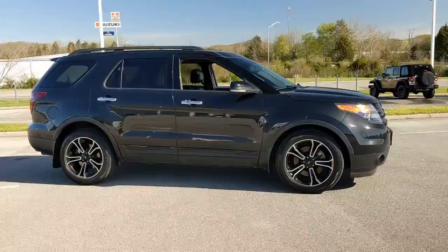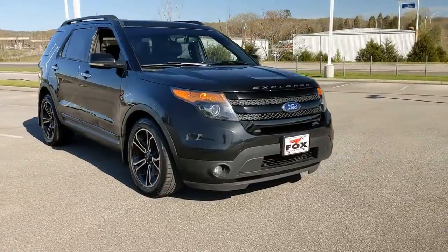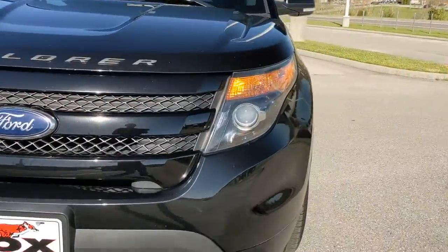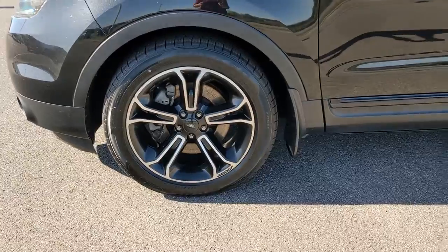Heated driver's seat, third-row seat, keyless entry, iPod and MP3 input, backup camera, fog lamps, heated mirrors, power passenger seat, satellite radio, and premium sound system.